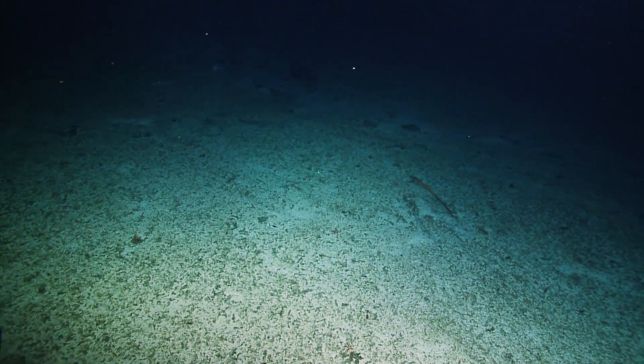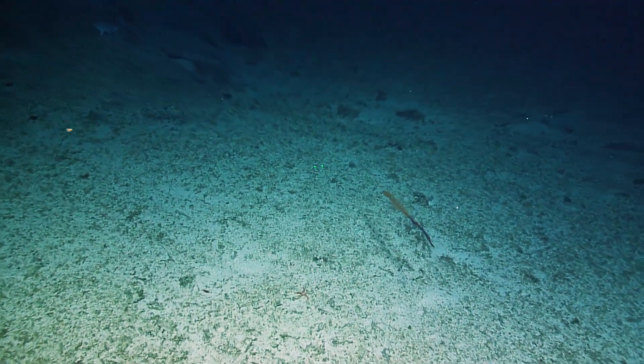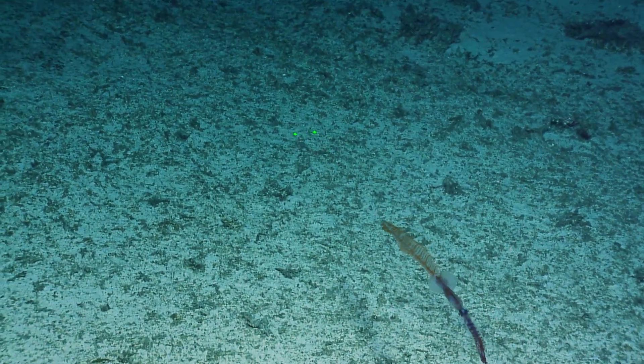Is that two or is it multicolored? What the heck? Oh, it's a squid. What? Oh, wow.